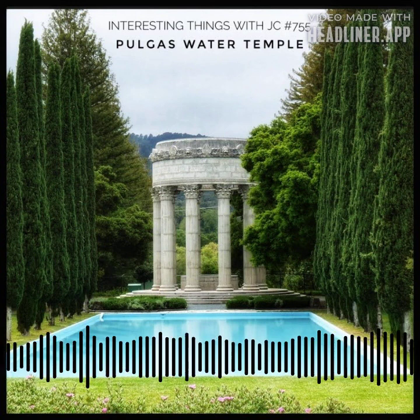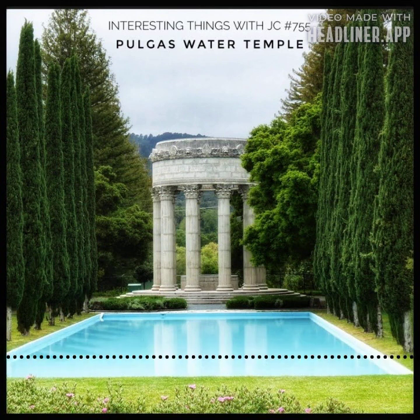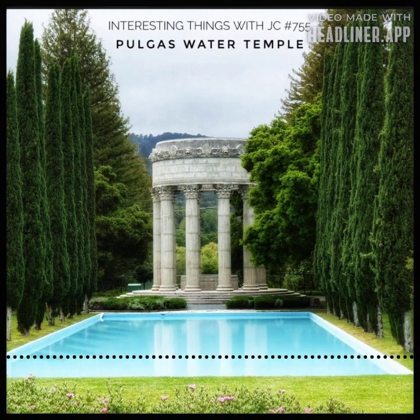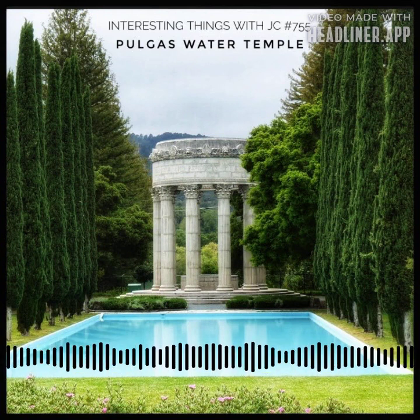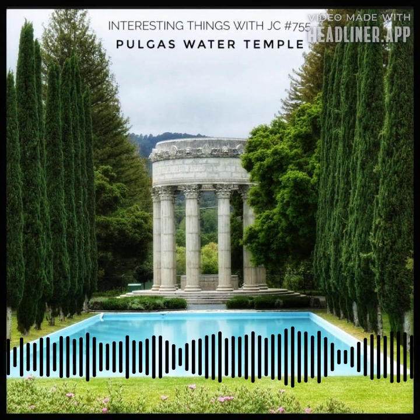The Pulgas Water Temple stands as a sentinel at the journey's end, a testament to the indomitable spirit of human ingenuity. But the tale doesn't begin with grandeur — it begins with a makeshift water temple of plywood, hastily erected for the 1934 opening event. This humble structure, a temporary guardian, marked the confluence of Hetch Hetchy water with the local waters of San Francisco.